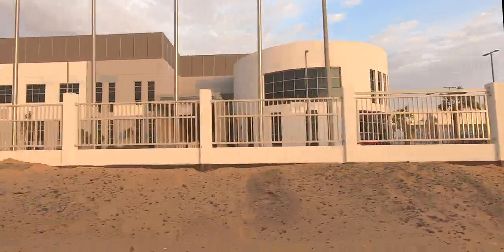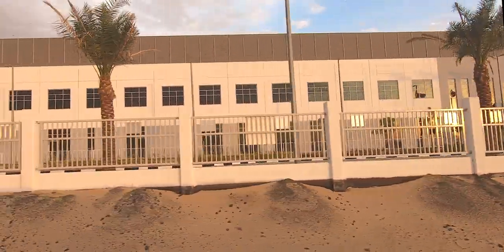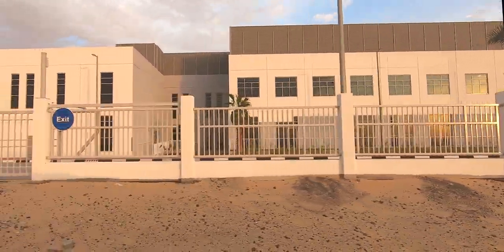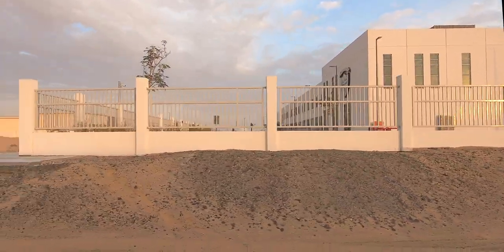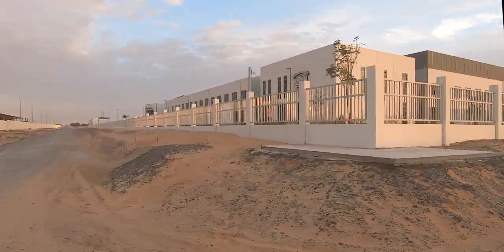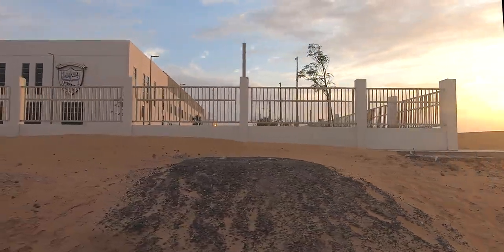This is our new campus. It has larger classrooms, superior game facilities, outdoor play area, high quality multi-purpose hall, canteen, dining space, library, laboratory, prayer rooms, and a lot more. It is approximately 92,000 square meters in total.